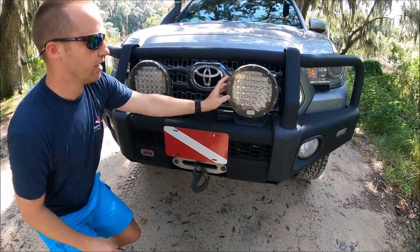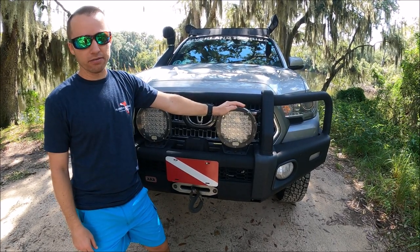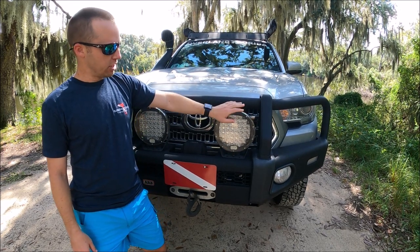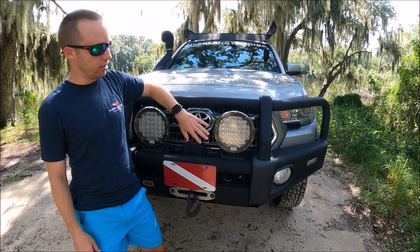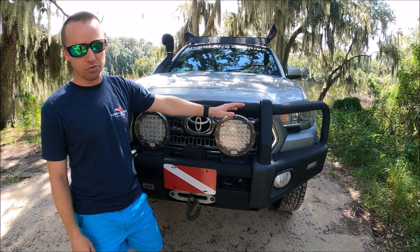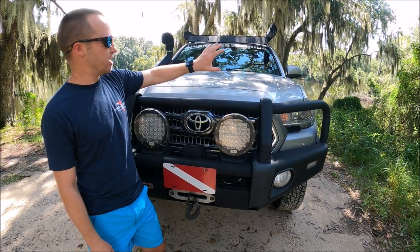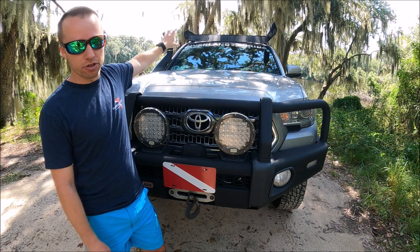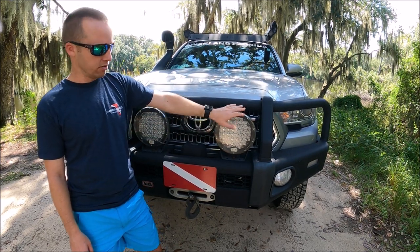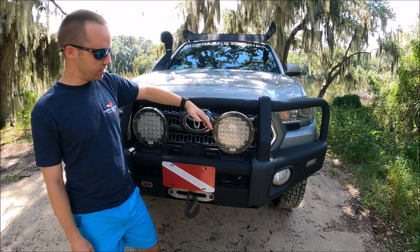These fog lights are actually from Amazon — they're ARB 9-inch fog light knockoffs. Through ARB, you'd spend about $400 for each light, but I bought both of these for about $98 on Amazon. They're actually really bright, around 30,000 lumens — basically as bright as light bars, just in a 9-inch round form. So $1,000 for the bumper and winch, and about $100 for both lights.